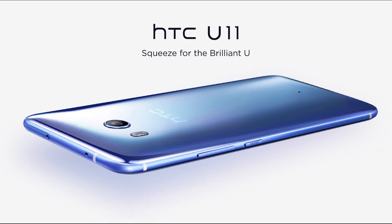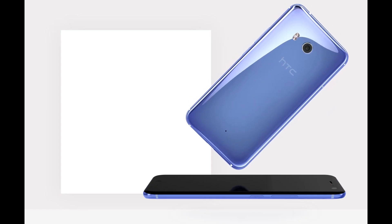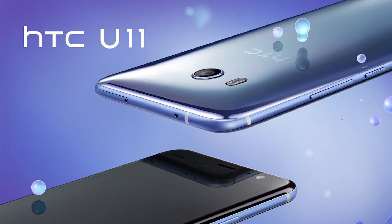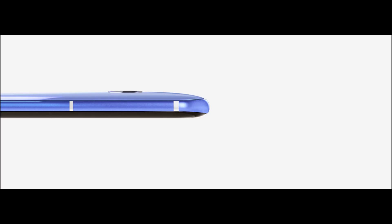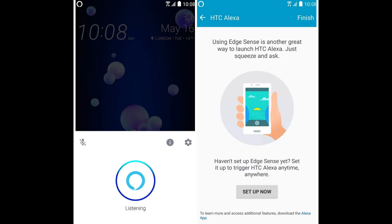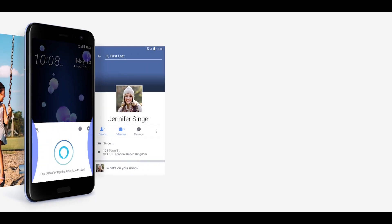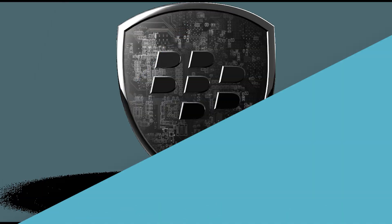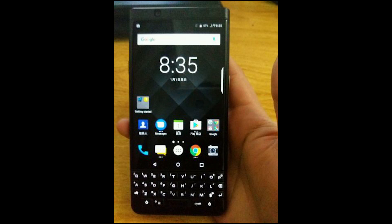Next news is from HTC. HTC launched its flagship U11 in India last month in silver and black color variants. Now the company has announced a sapphire blue color on Twitter, priced at 52,000 Rs. The main highlighting feature of the HTC U11 is Edge Sense, where you can squeeze the phone to perform actions. Recently, HTC added Alexa, Amazon's digital assistant, to the U11 — you can now squeeze the phone to talk to Alexa. As of now, this feature is available only in the US and UK.